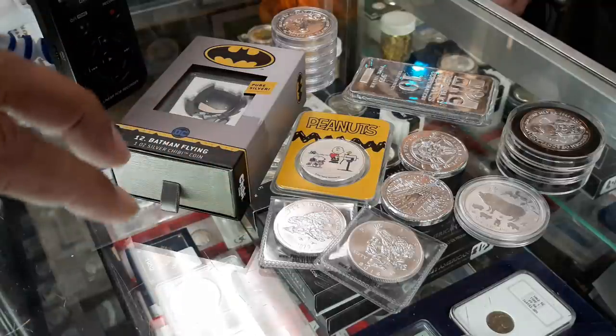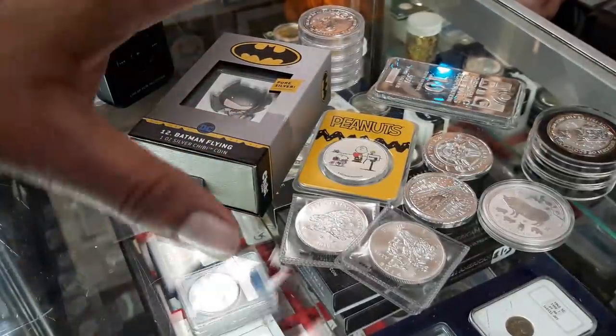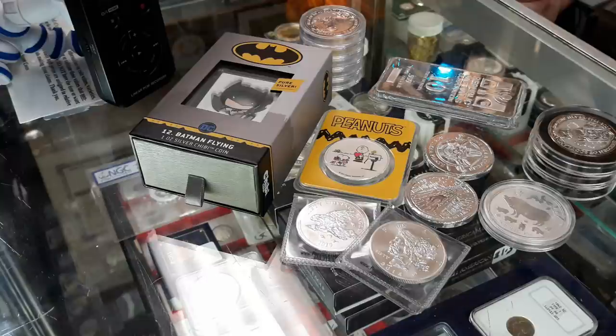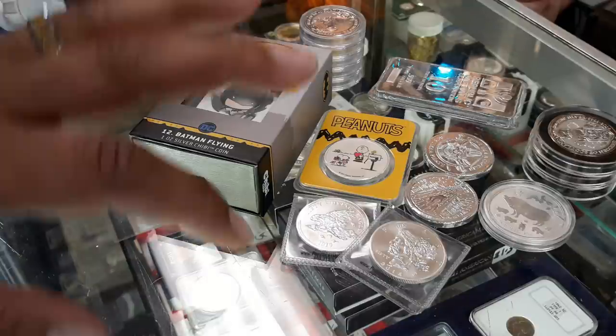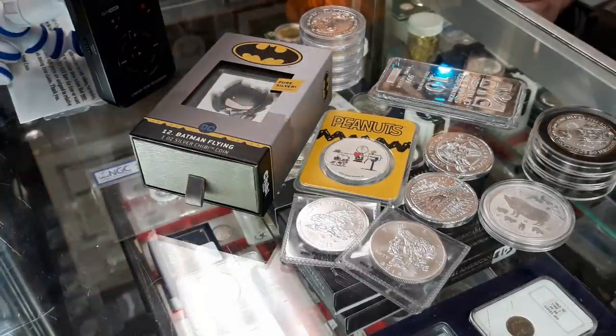Premium silver is kind of the cream of the crop when it comes to buying, and I see you've got some different examples here. Why would somebody choose to pay the extra for this over, let's say, generic silver?